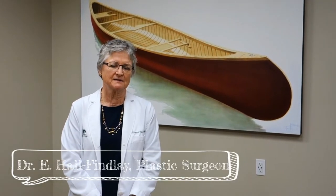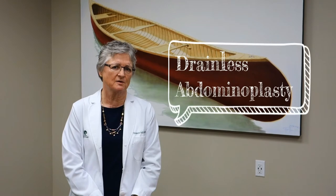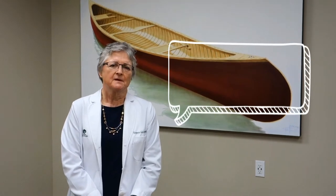Hi, I'm Dr. Elizabeth Hall-Finley from Banff Plastic Surgery and I'd like to talk about the drainless abdominoplasty. When we perform an abdominoplasty now, we not only don't use drains, but we have a program of very good control of post-operative pain and discomfort.